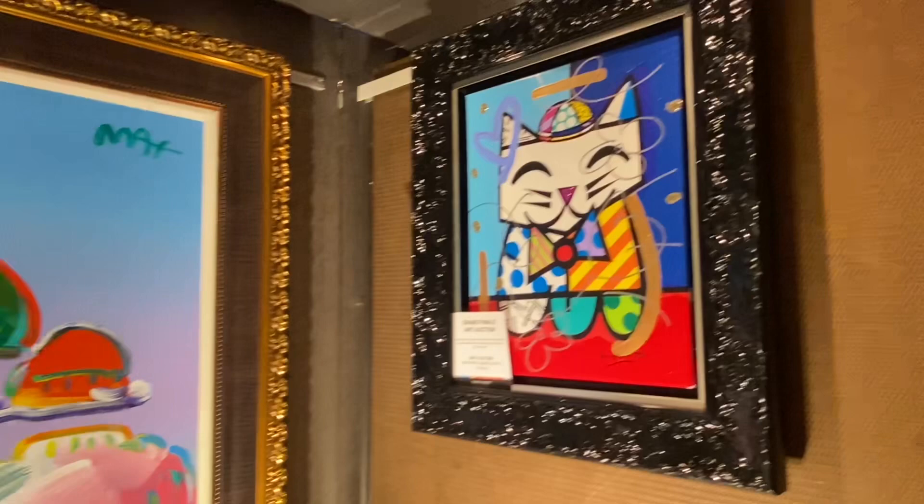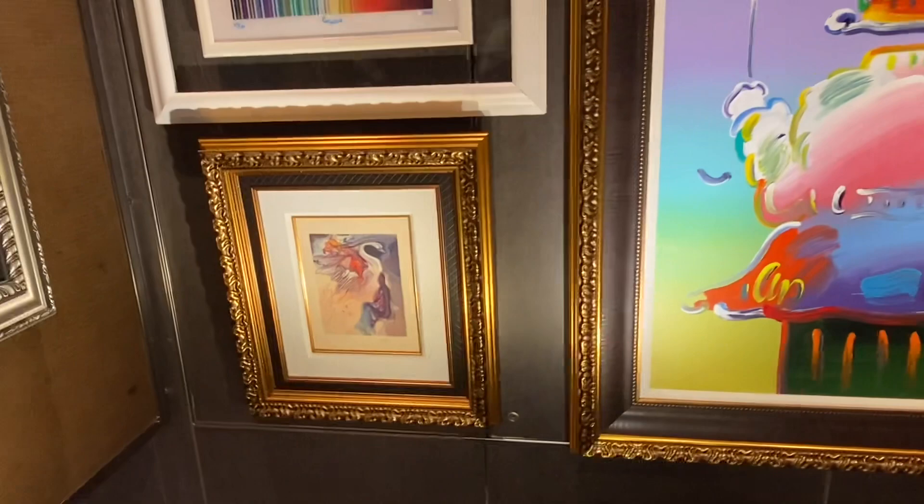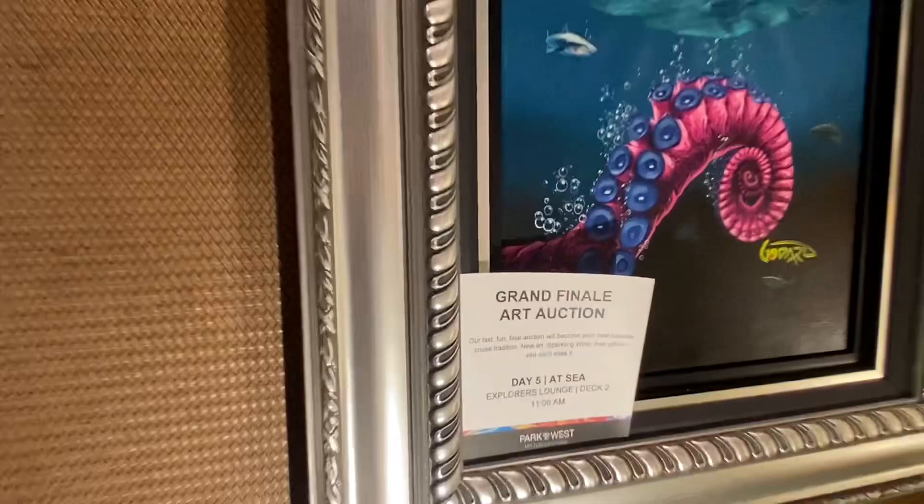Now we're just going to look at some more pieces of art in the New Amsterdam art gallery. I love the little cat — I think it's cute. And a pirate ship with an octopus — yes, a large octopus tentacle! Which you can buy at the grand auction at the end of the cruise.